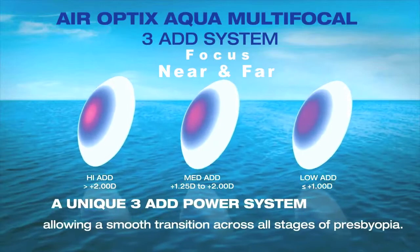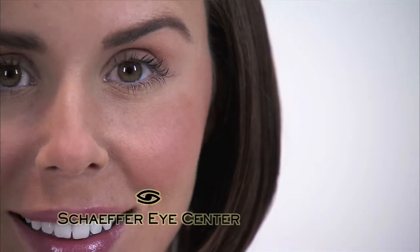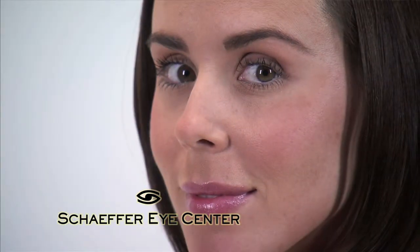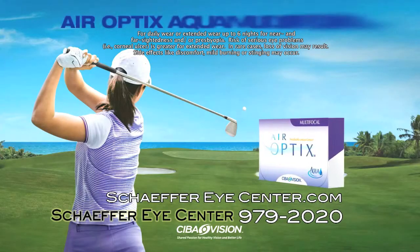Air Optics Aqua multifocal contact lenses allow for a range of prescription strength to blend across the contact lens so that you can see how you are meant to see. Call Schaefer Eye Center today or visit our website to book a contact lens evaluation and learn if multifocal contact lenses are right for you. Call any Schaefer Eye Center for complete wear, care, and safety information. Risk of serious eye problems is greater for extended wear.